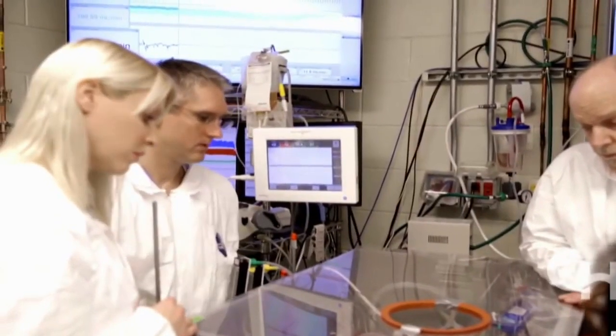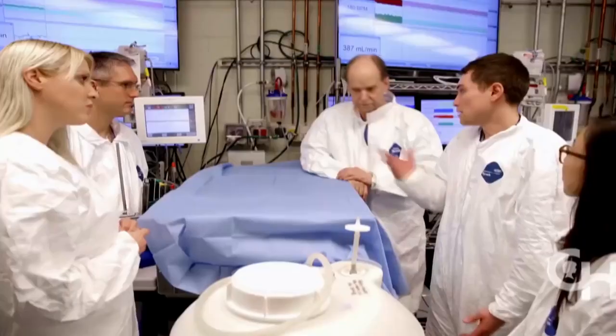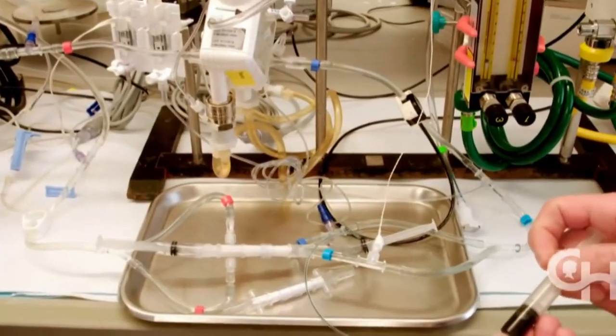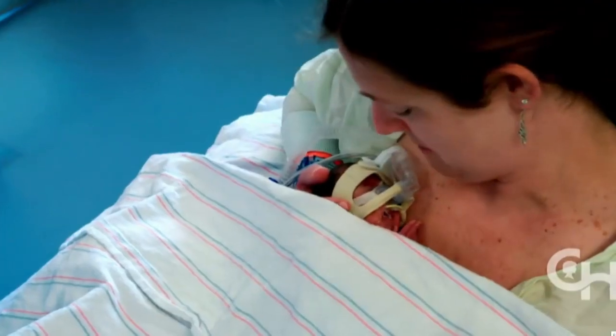Canadian researcher Dr. Emily Partridge helped create the so-called bio-bag with a team of scientists in Philadelphia. The tests are on lambs, but the goal is meant to eventually help human babies.